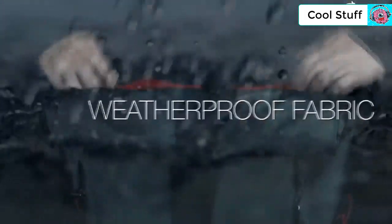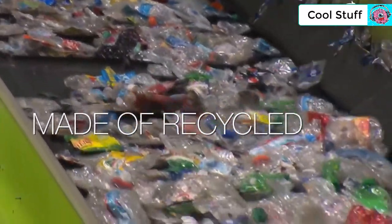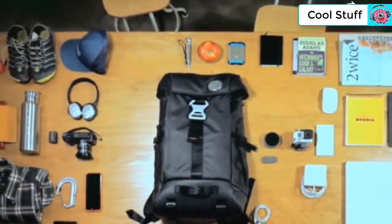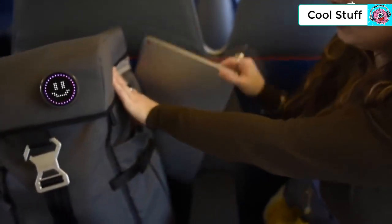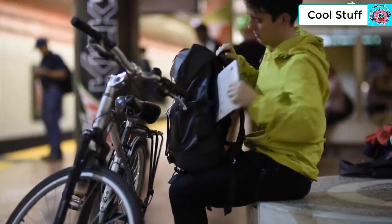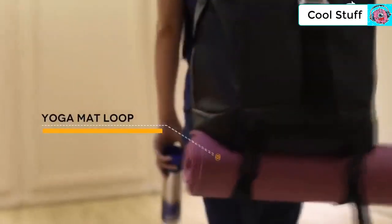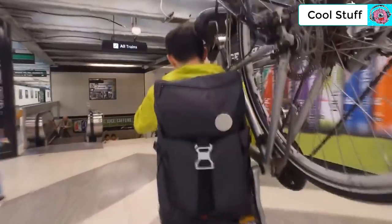Backpaix is fully weatherproof and constructed entirely using material made from recycled bottles. The bag houses 30 liters worth of your everyday items, like a 15-inch laptop, a 10-inch tablet, and a number of other needed gadgets and gear. Backpaix features side access for your laptop, a U-lock hook belt, a yoga mat loop, and a shoe pocket. It's the sleek all-around backpack for today's urban commuters.